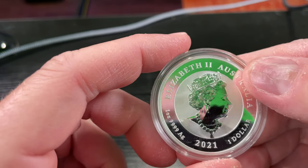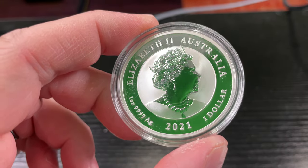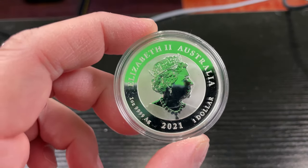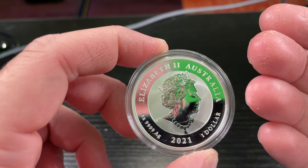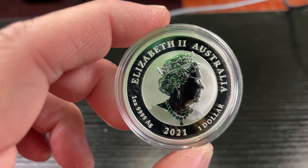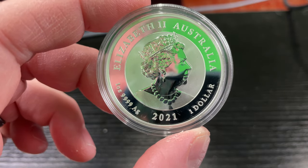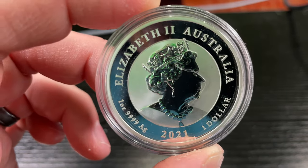Hey y'all, Iris Guy here back again with another coin review. This one's a little bit funny. We're going to start on this side — over here we got Elizabeth the Second from Australia. There's a scratch on this case and I don't want to take it out of the case. If you've got 4K, crank it up and you can see the detail. It's Elizabeth the Second, Australia, one ounce, .9999 fine AG — AG stands for silver — 2021 release, one dollar face value.